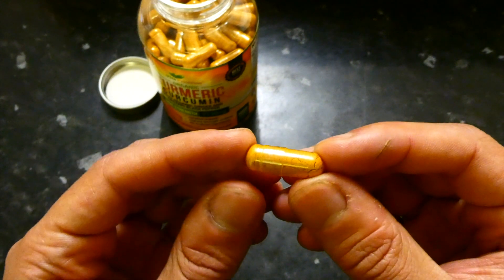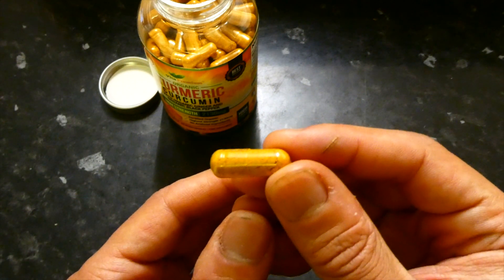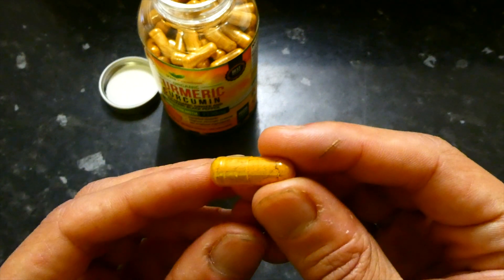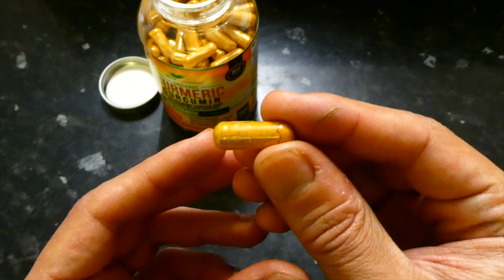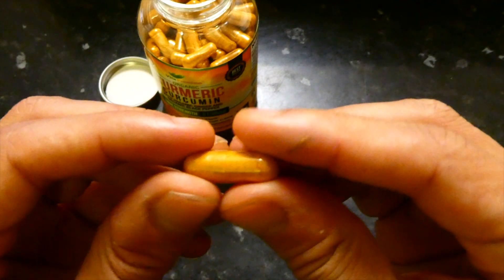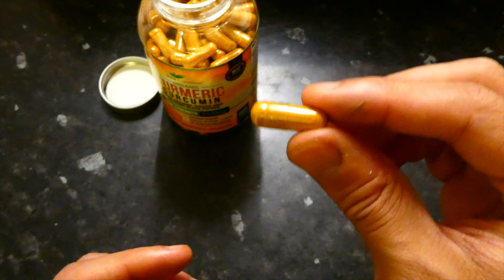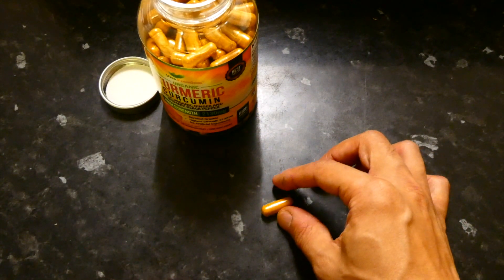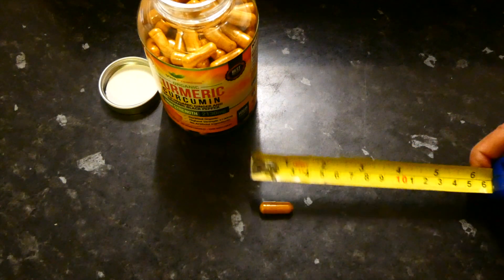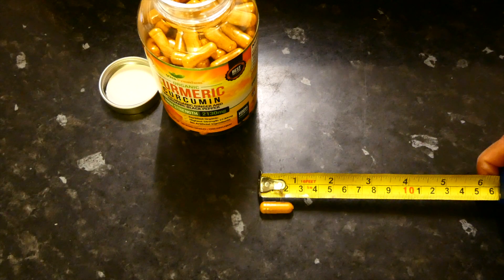The capsules are the color of turmeric and also have a smell of turmeric, so you can tell they're authentic. They are soft gel capsules, so if you have trouble swallowing capsules of this size, the soft gel should be helpful. If I squeeze it, you can see it basically bends. In terms of size, the capsules are just about two centimeters long, maybe just a little bit more than that.